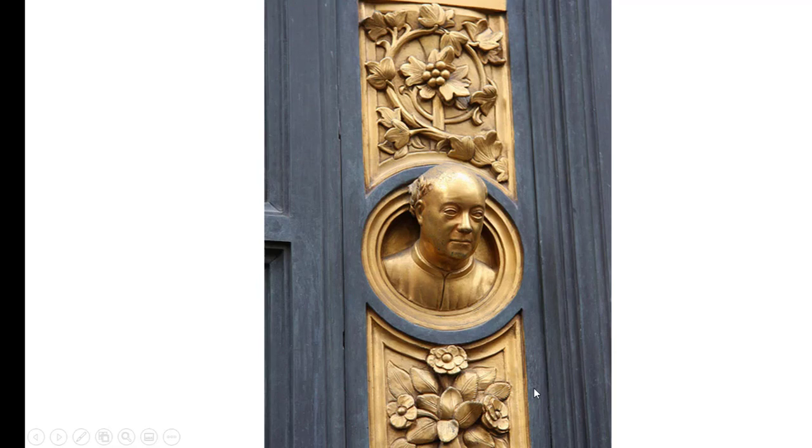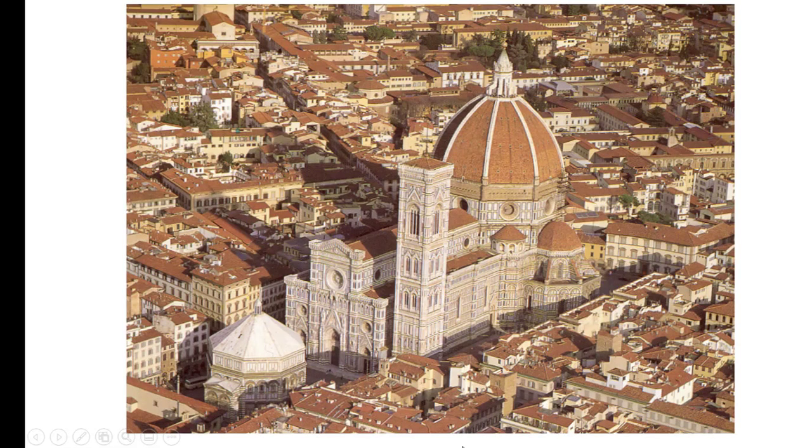Along the edge, Ghiberti put his own portrait in there — by the time he was done he was like 70 years old. He literally got the commission and spent his entire life working these two main projects. At one point during the Gates project, it was taking so long that the city actually passed an ordinance saying Ghiberti could not take any more commissions until he finished the door. Donatello, by the way, was an apprentice of Ghiberti.